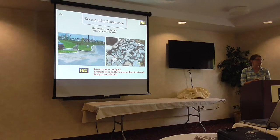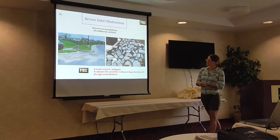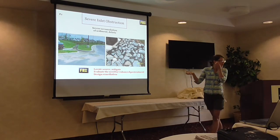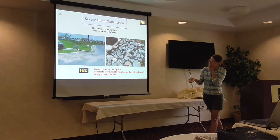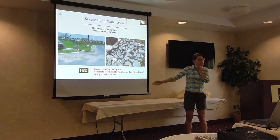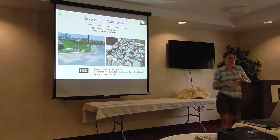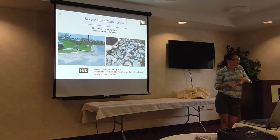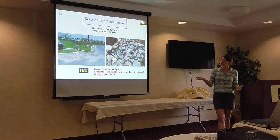A few more pictures of severe inlet obstruction: severe accumulation of sediment and debris, obviously preventing runoff from getting in and spending a lot of time outside the facility. Some potential options: locate the source of sediment and mitigate it — it could be from the contributing drainage area — add pretreatment or enhance existing pretreatment, and possibly design remediation to make sure this doesn't continue.